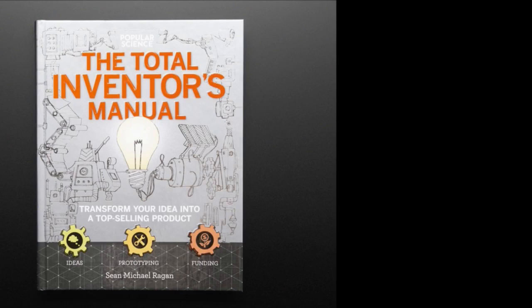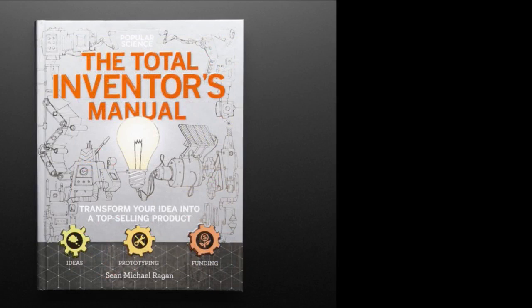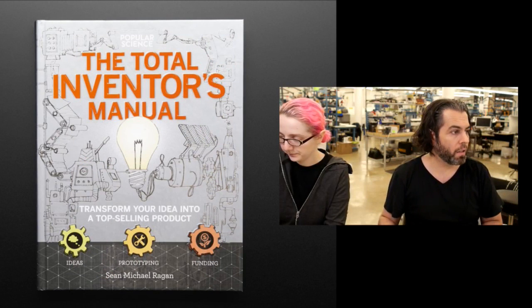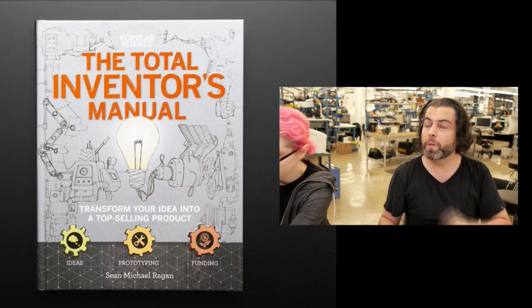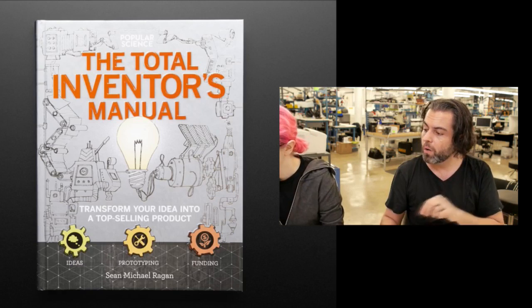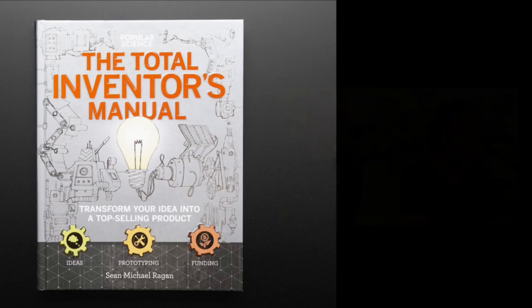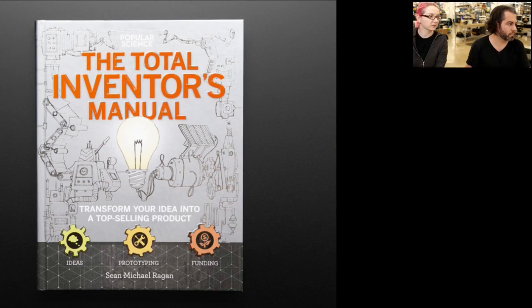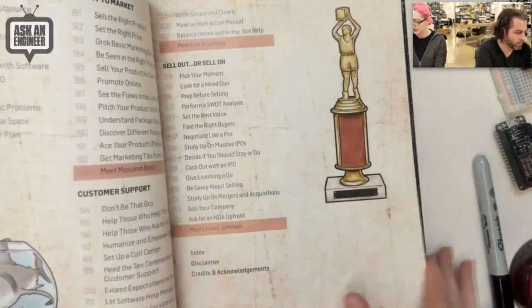Next up is the Total Inventor's Manual. This is from our friend Chan McCarrigan. I worked with him at Make, and then he went on to do a bunch of other stuff. There was a series of interviews — I'm in there somewhere. It's for the maker who's thinking of going from maker to market — taking something to manufacturing.